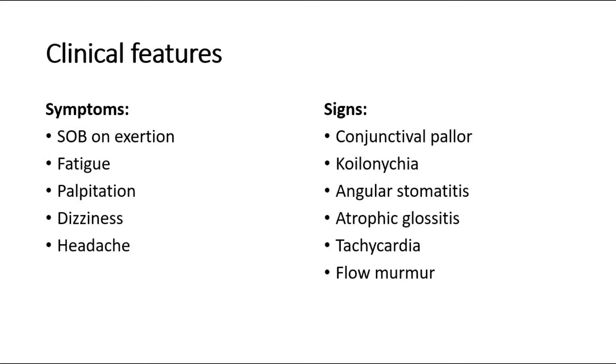The signs include pale conjunctiva, angular stomatitis, koilonychia where there are spoon-shaped nails, atrophic glossitis, tachycardia, or a flow murmur may be heard.